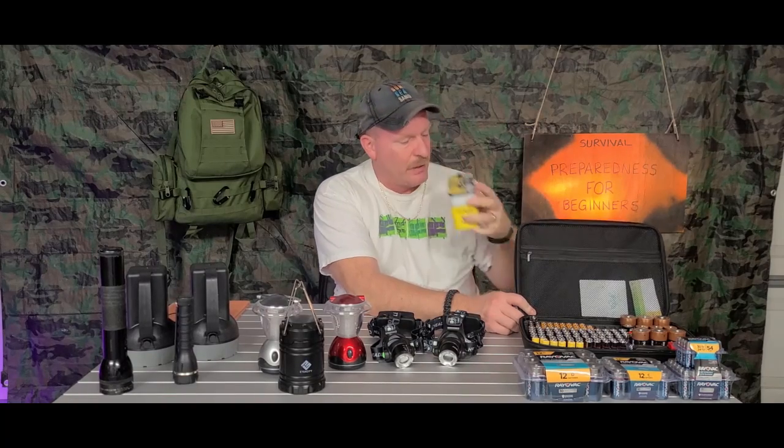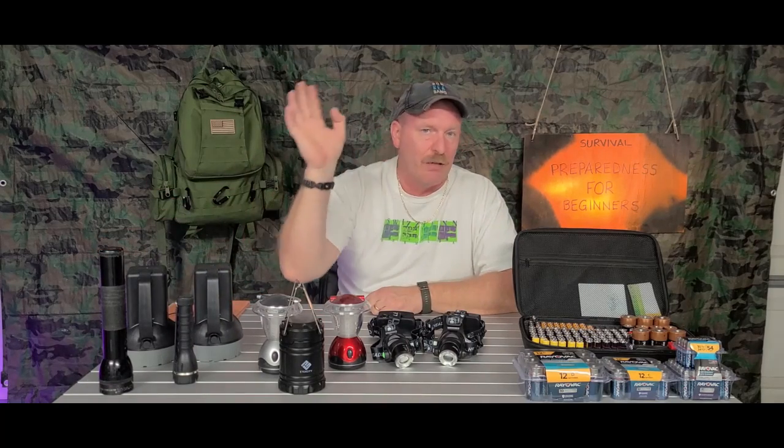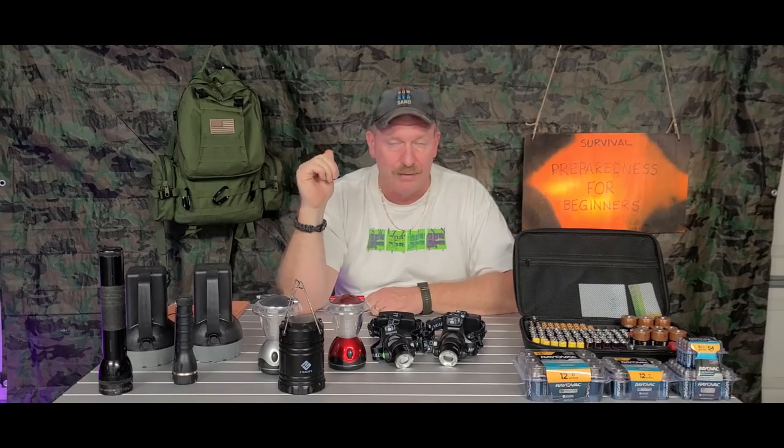Make sure you have extra batteries for these. If you are using these, you have your good old Maglite — you can't go wrong with the Maglite. I love them. They can be used for self-defense, banging on something, anything like that. They take a beating, they're waterproof, they're a great flashlight.